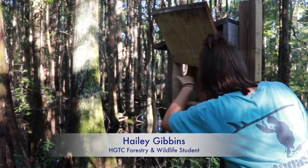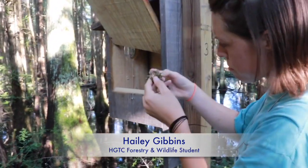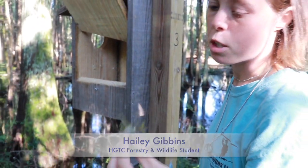Now this is from an old nest, actually. These leaves and bald cypress is a sign of Carolina wren, but I've already removed this nest before.